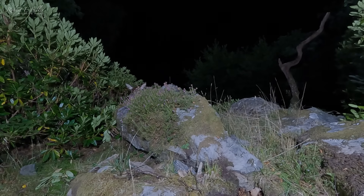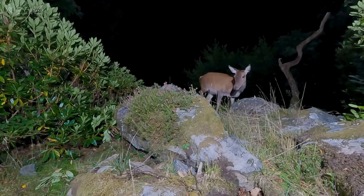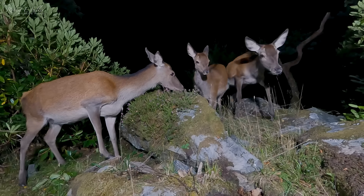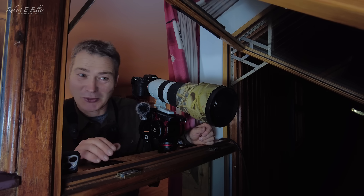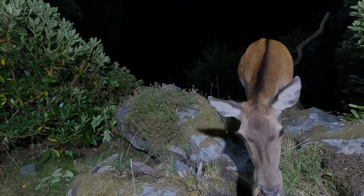I've just seen a movement and that's not a pine marten. I've got some red deer that have come in and they're actually eating the peanut butter. There are two females known as hinds and one of them's got a calf. It's absolutely great to see the deer but I'm really worried they're going to eat all the peanut butter and when the pine martens come they'll have nothing left to eat.